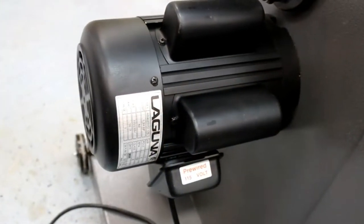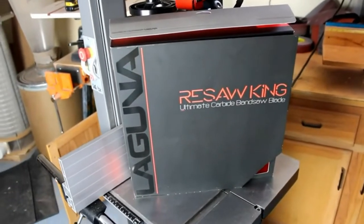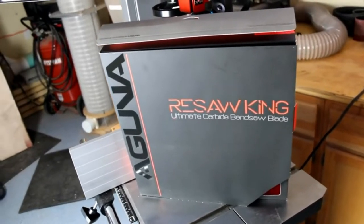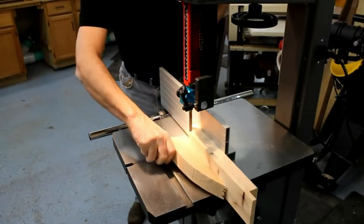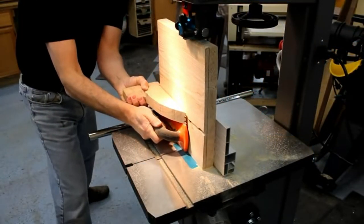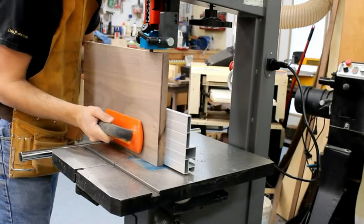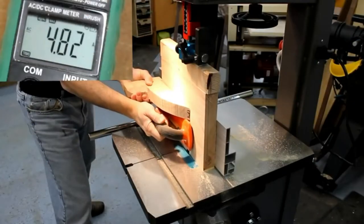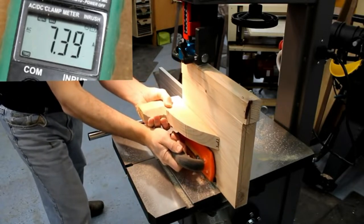There are two models of this Laguna Tools Band Saw: one with a 1.75 HP 110-volt motor and the other with a 2.5 HP 220-volt motor, which is more powerful and slightly more expensive. The saw uses blades with a minimum width of 1/8 inches and occupies a footprint of 17-1/2 inches by 22-1/2 inches. It's built with a heavy-gauge solid steel frame for durability and stability, minimizing vibration. The cast iron table tilts 7 degrees left and 45 degrees right, allowing you to tackle a wide range of projects.